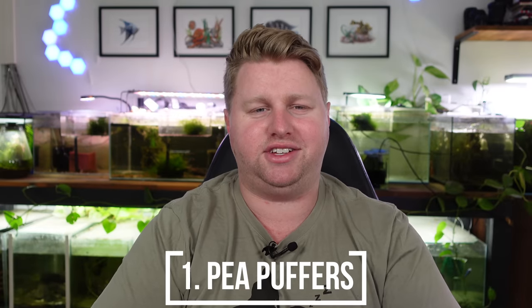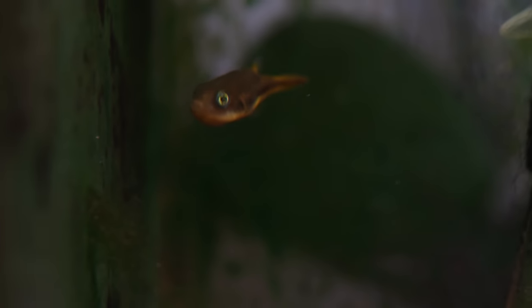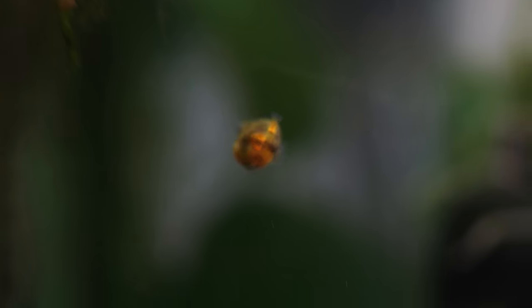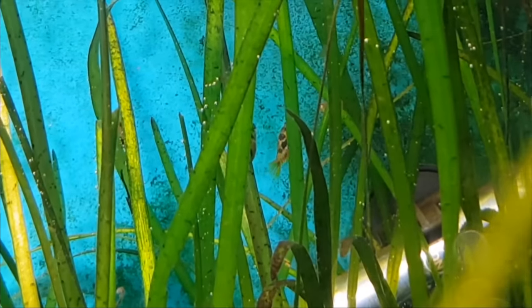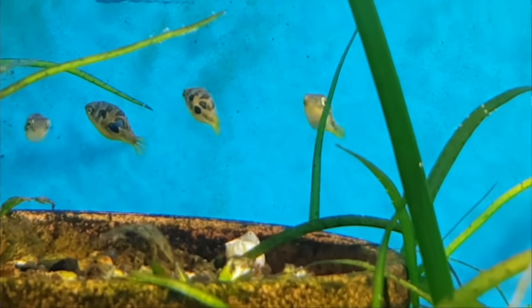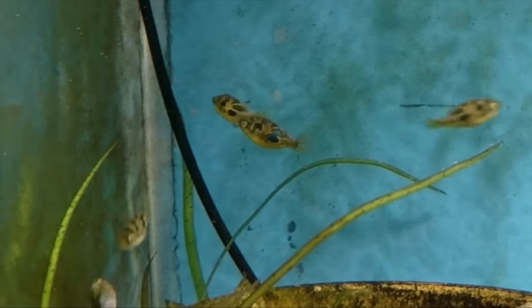The first one is pea puffers. Here in Australia they're about $250, so I really wish we had the availability others do. Back in the day I had four pea puffers in about a 15 gallon and it was so much fun. If money was no object I'd put at least six pea puffers in a 10 gallon — feed some blood worms, get some black worms going in the substrate, heaps of snails, and you've got a great time with really quirky fish that guests will love.